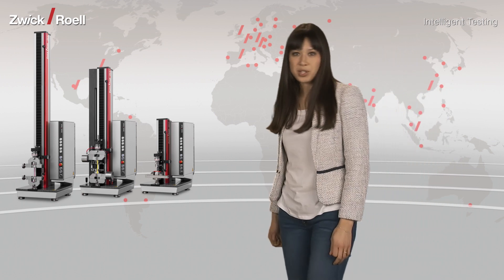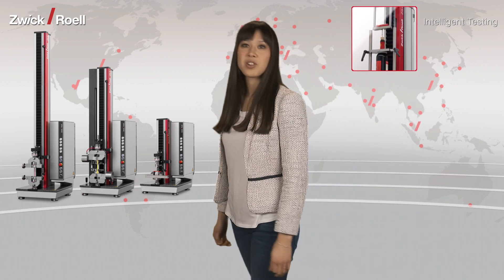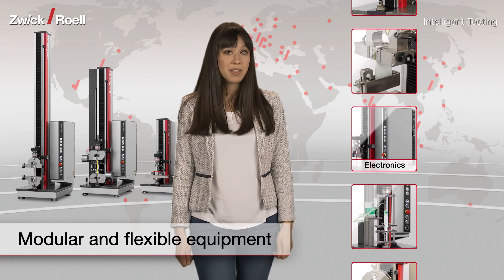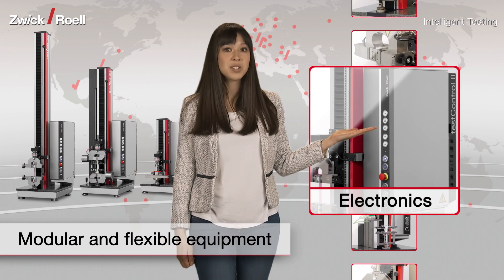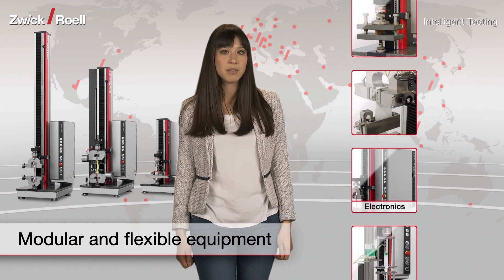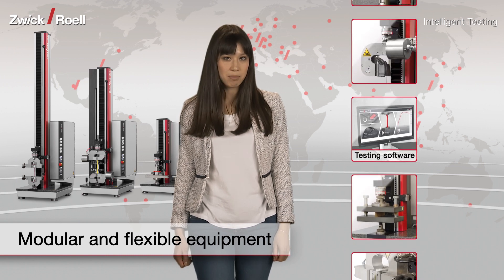However, a materials testing machine is more than just a test frame and a drive. Many other components have an important part to play. The beating heart of Zwickyline is the Test Control II measurement and control electronics, delivering performance and connectability levels absolutely unique for this testing machine class.